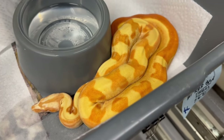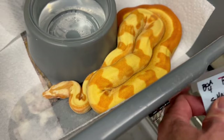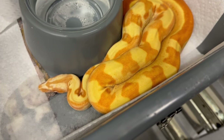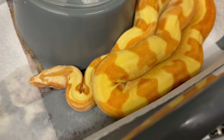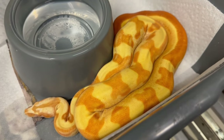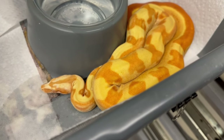Here's a beautiful example of a Sunglow, which is a hypo Sharp albino motley. This snake also has het for RDR Black-eyed Anery gene, which is not really relevant to the conversation we're having today, because today we're talking about creating Paradigms.